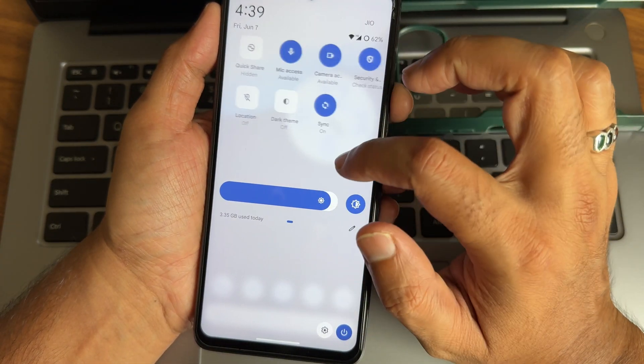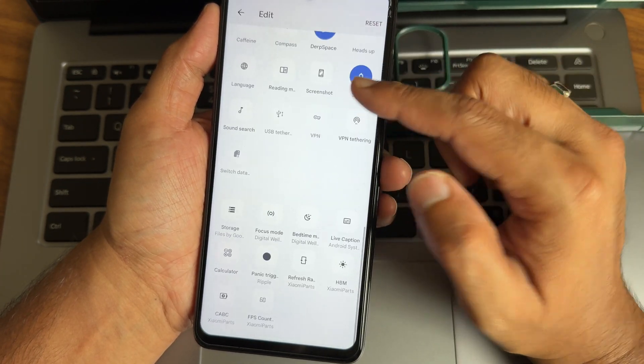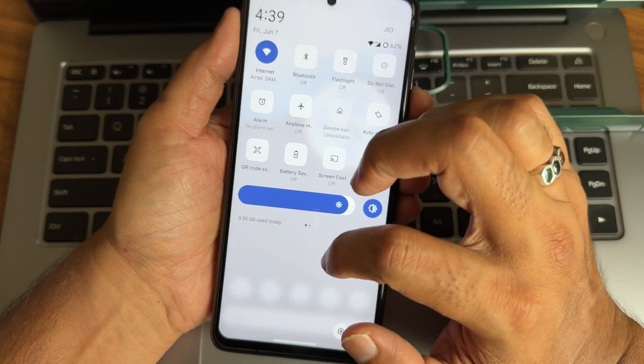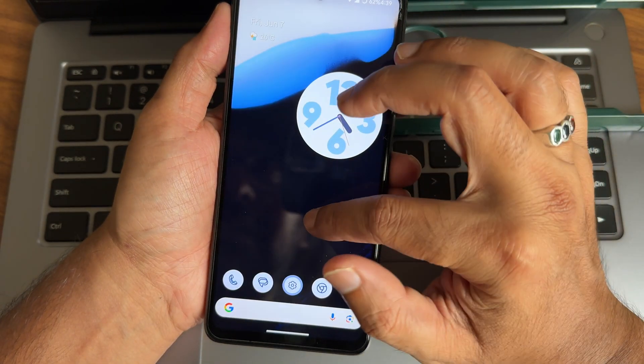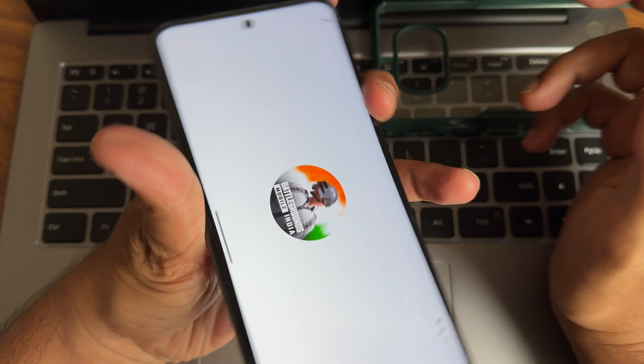The quick settings toggles are customizable — you can edit them in the edit section. It looks a little different but you can change it if you don't like it. Now let's see how BGMI handles in this particular ROM.